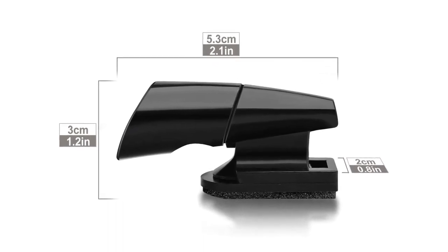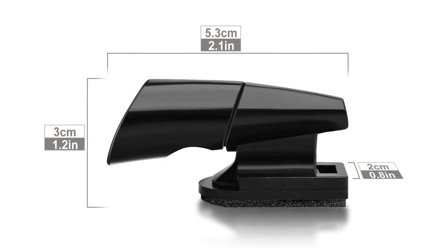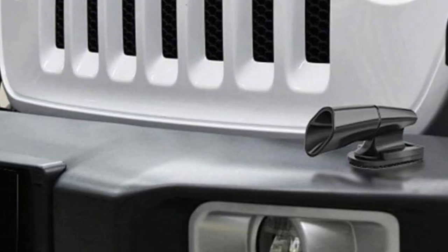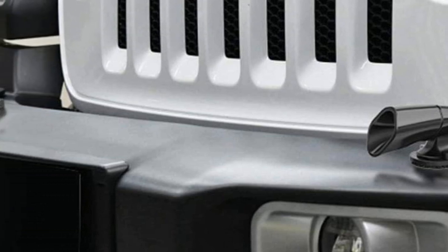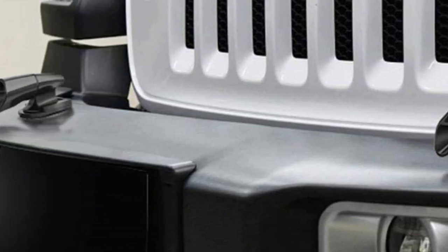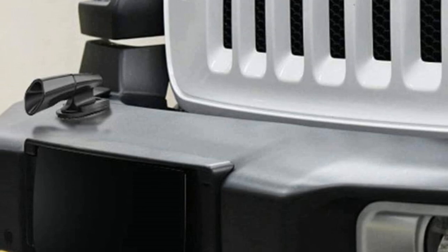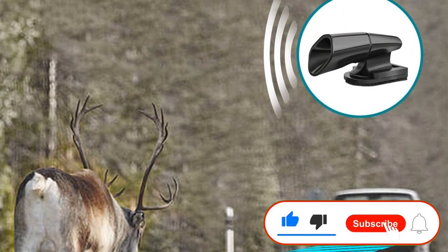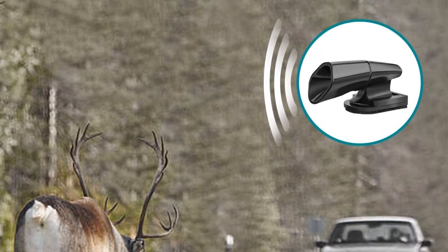Apart from being durable, the material has the ability to resist heavy rains, cracks, and UV. The Mormer Deer Whistles 4-Pack package contains two ultrasonic whistles that combine with an extra two wind whistles to generate super sound that scares away deer. You can stick this product anywhere on your car, whether it is on the roof or the hood, thanks to the new generation material used to make this electronic deer whistle for cars.